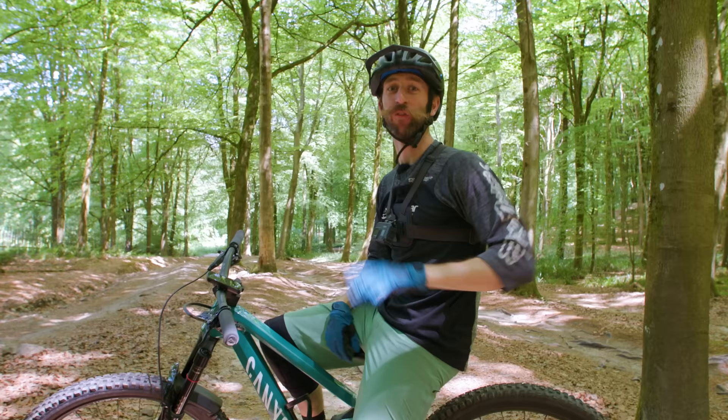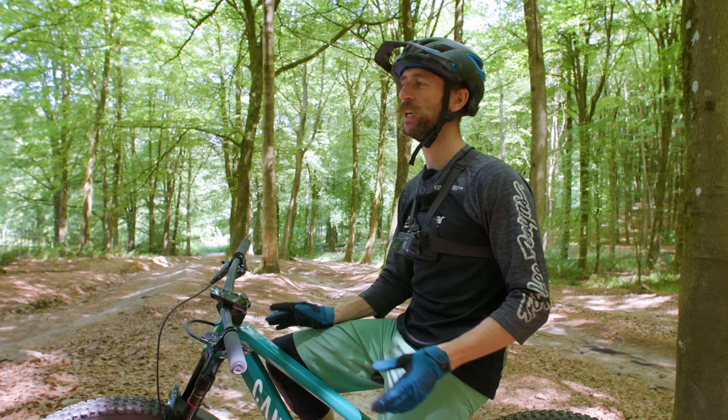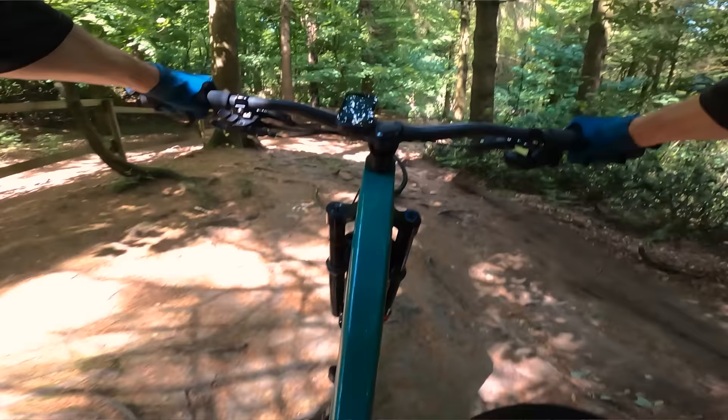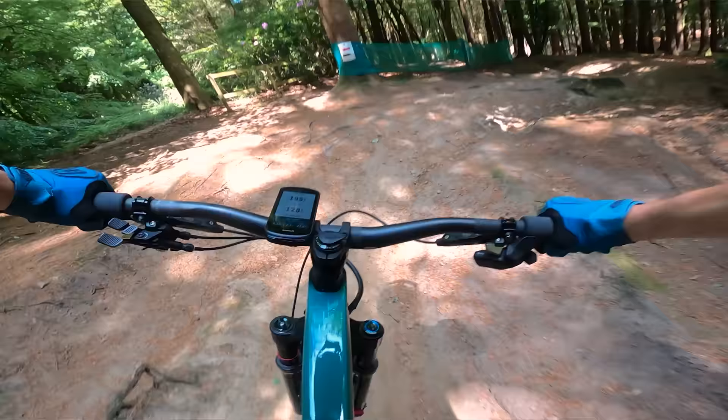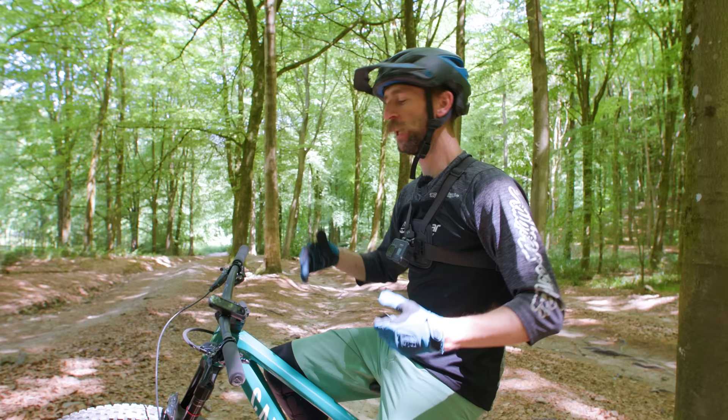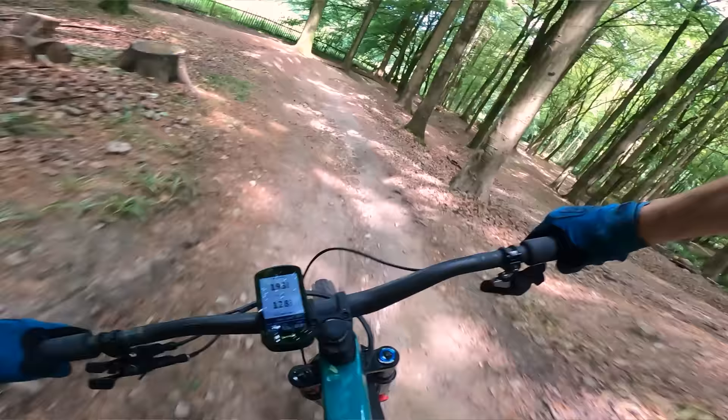First run on the normally aspirated Strive. The lack of weight is immediately apparent, and not necessarily in a good way — it's hanging up more on the roots. But when you're pumping over the jumps and compressions, you can feel the normally aspirated bike accelerating, where the e-bike, not so much.